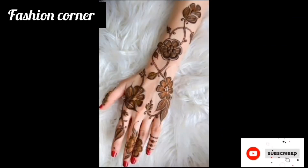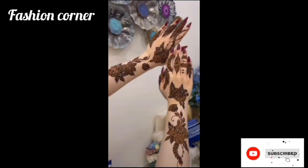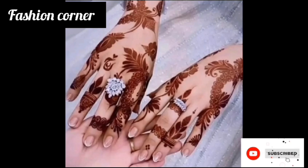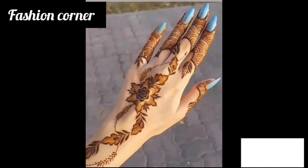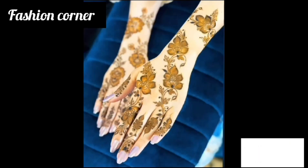form of body art that originated in the Middle East. It involves the application of hina paste to the skin, creating intricate and beautiful designs. Arabic mehendi is often characterized by its bold and floral patterns, as well as the use of geometric shapes and